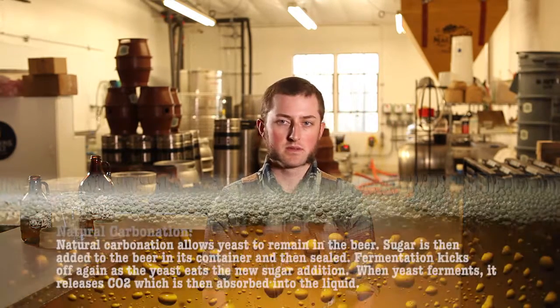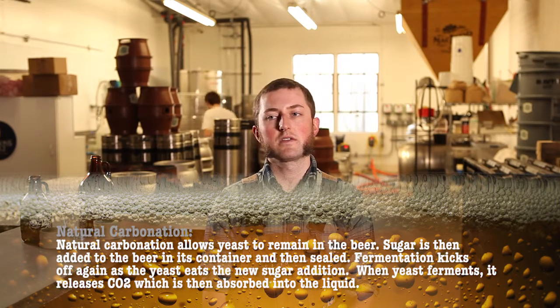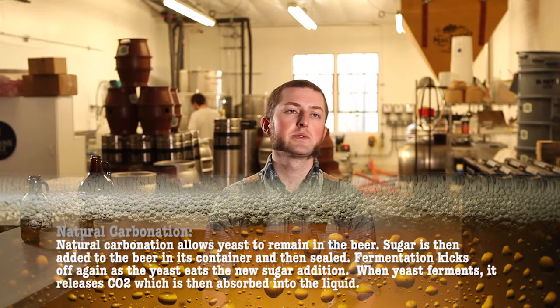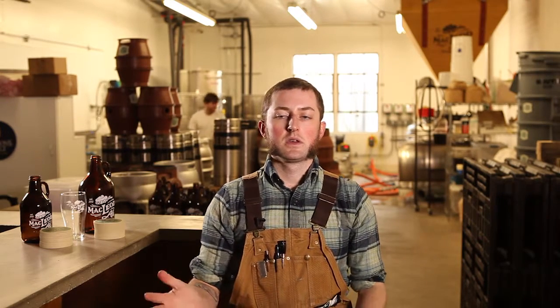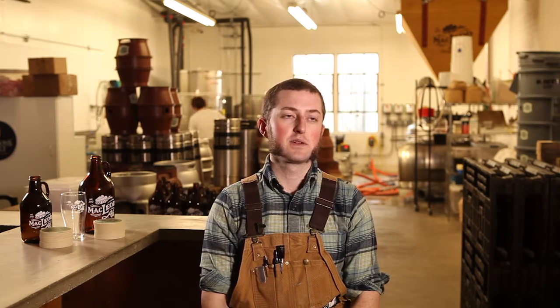But my goal is to produce as authentic a British product as I can, and the type of beer that I learned to make in the UK required natural carbonation. I also think that the quality of carbonation you get is slightly different — it's a point of contention from brewer to brewer, something we're arguing about all the time, about whether carbonation can really be different. But there does seem to be some noticeable difference between natural carbonation and forced carbonation. But the jury's out on it. It's our process and we're sticking to it. I'd call it a belief, but my palate also says that it's better.